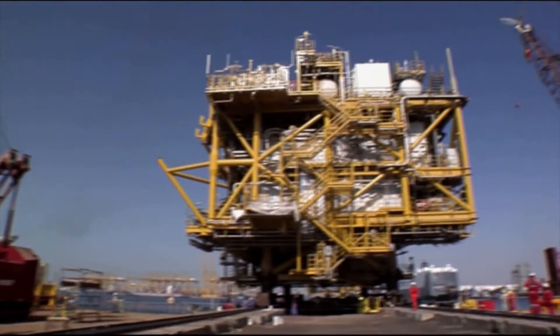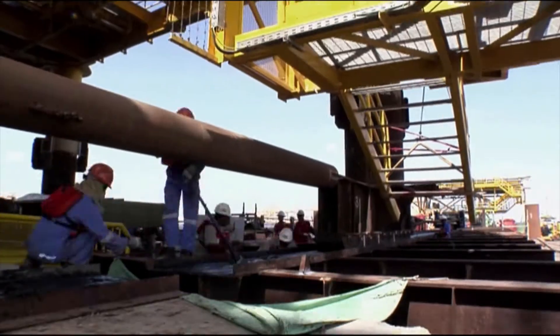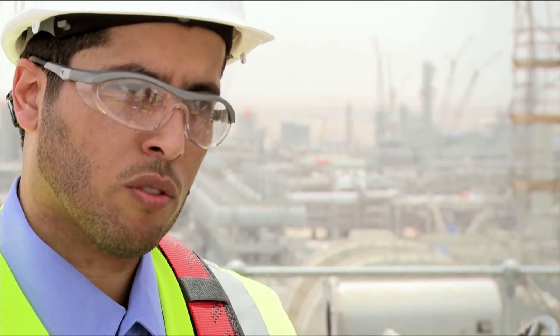Offshore, we finished all the drilling wells, we installed the first barrel top side, zero LTI.